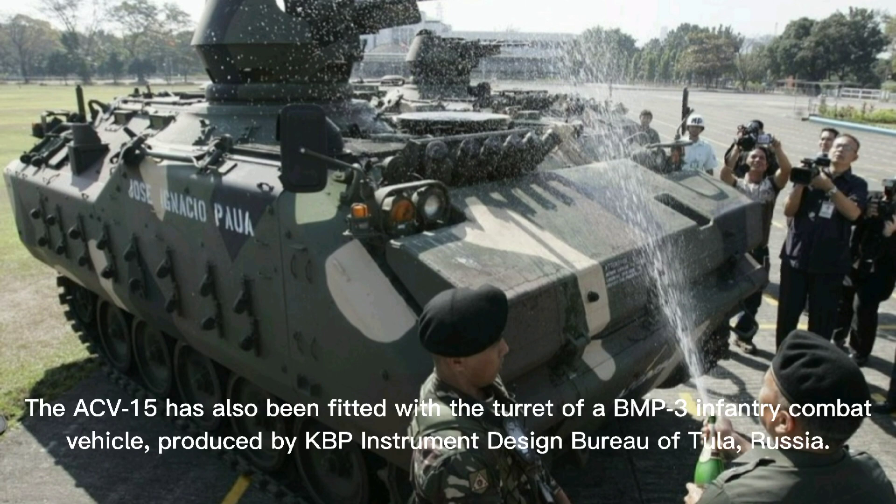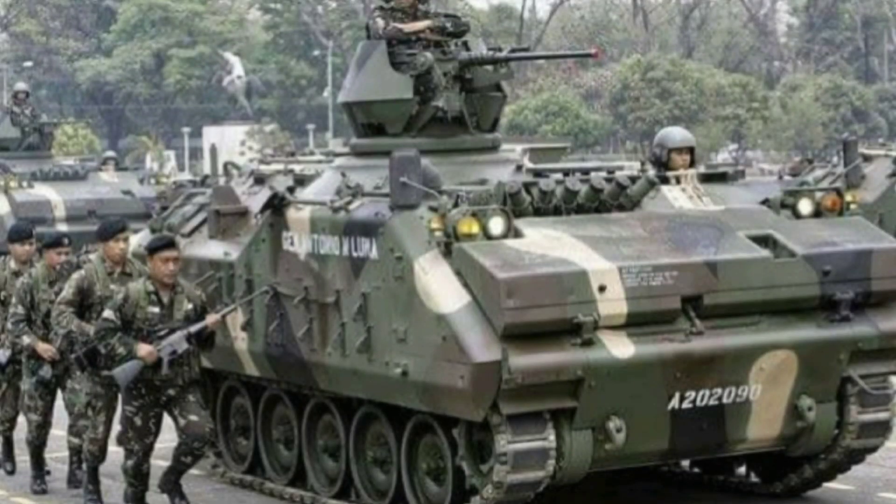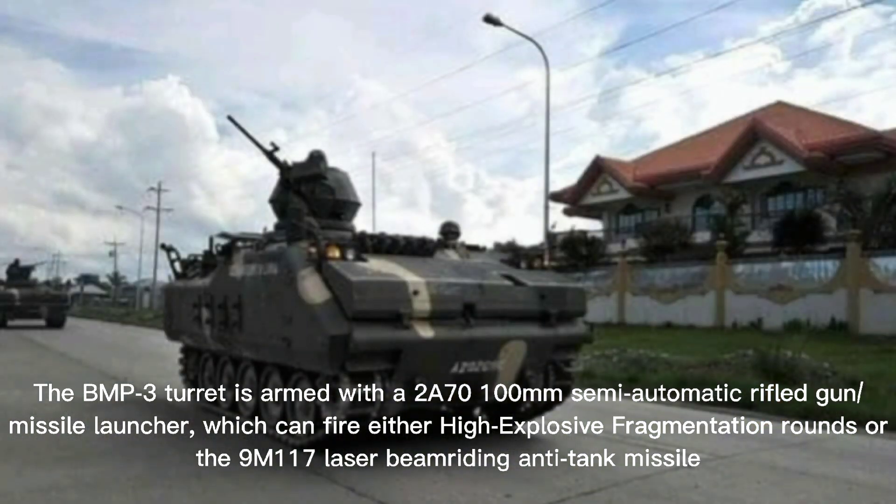The ACV-15 has also been fitted with the turret of a BMP-3 Infantry Combat Vehicle, produced by KBP Instrument Design Bureau of Tula, Russia. The BMP-3 turret is armed with a 2A70 100mm semi-automatic rifled gun or missile launcher, which can fire either high-explosive fragmentation rounds or 9M117 laser beam riding anti-tank missiles.